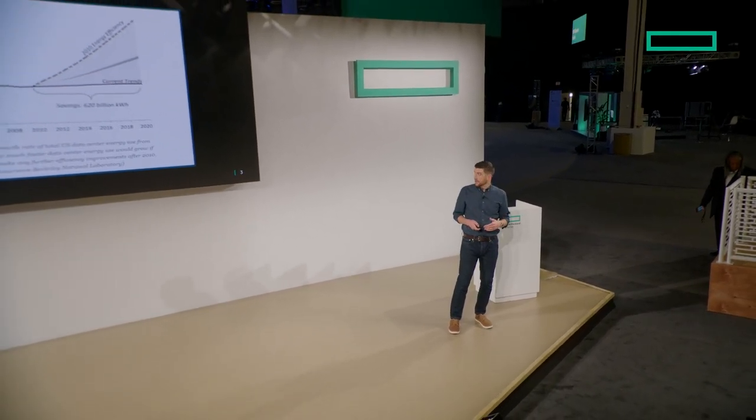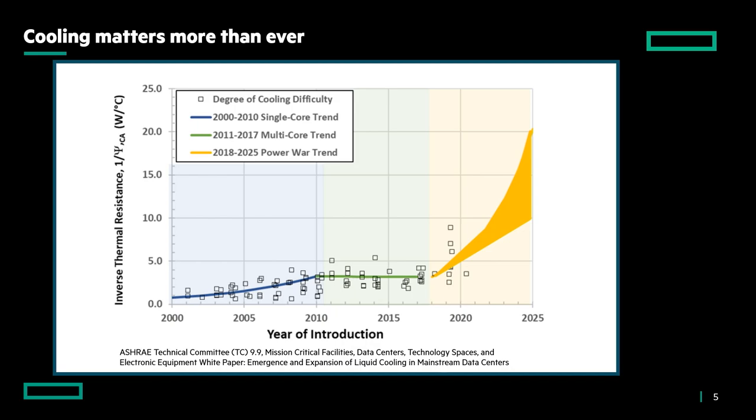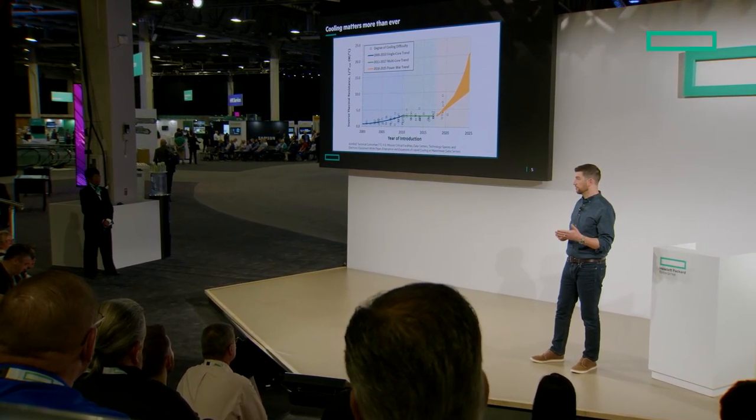Where we are today looks similar to that plateaued line around 2006, but there is a major change happening — the power war trend. From 2000 to 2010 we were at single-core technology, multi-core from 2011 to 2017, but where we're going today is much different. Our friends at AMD, NVIDIA, and Intel have amazing new products coming out, but there are significant power implications. This is an issue not just for exascale supercomputers but also for enterprise — one or two servers inside a rack can generate a tremendous amount of heat.